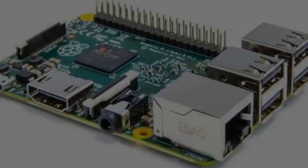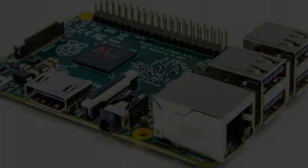Last December, Imagination Technologies launched a similar product with its £50 creator board, with the aims of allowing everyone from enthusiasts to students to create, make, and build new hardware and software by lowering the cost of development.